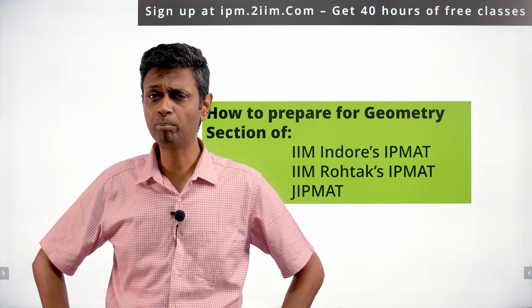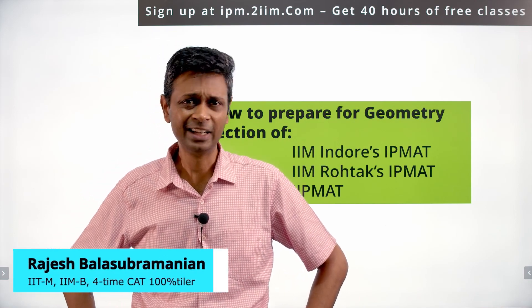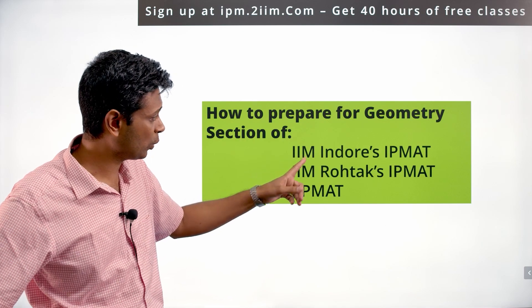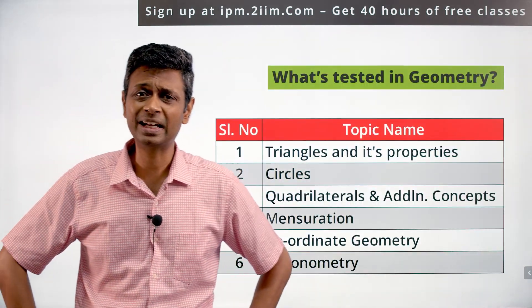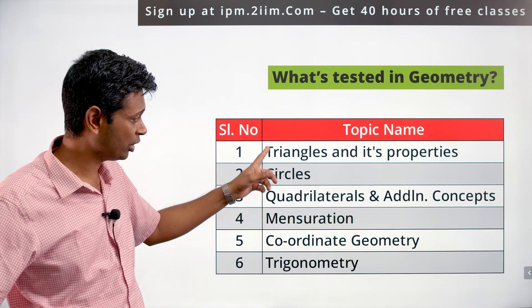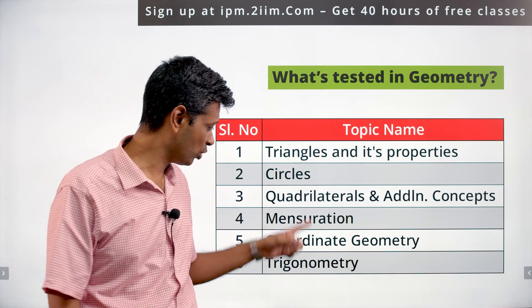How to prepare for geometry — geometry is a beautiful section. I'm going to cover how one should go about preparing for geometry for all three exams: the Indore one, Rohtak one, and others. What is inside geometry? Simple triangles and properties, then circles, quadrilaterals, polygons, and the rest.